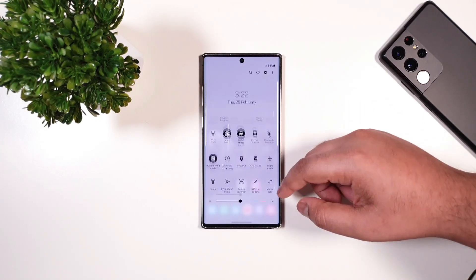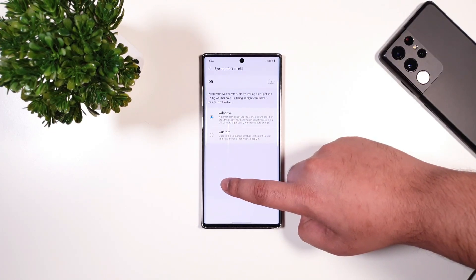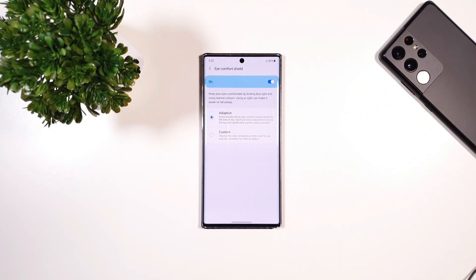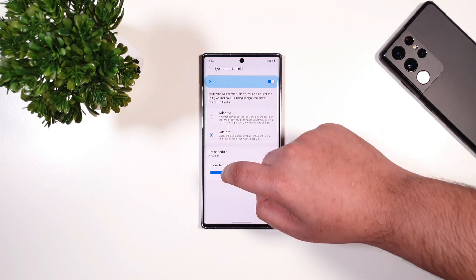Another cool feature is the new Eye Comfort Shield option. If you hold that, you can see it's the same feature as on the S21 series. You can leave it on adaptive or set it to custom, which is very useful.